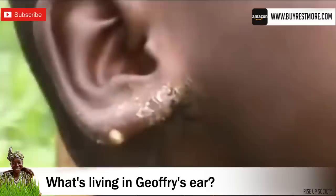Also, stick around, as I'm going to show you what's living in this boy's ear at the end of the video.